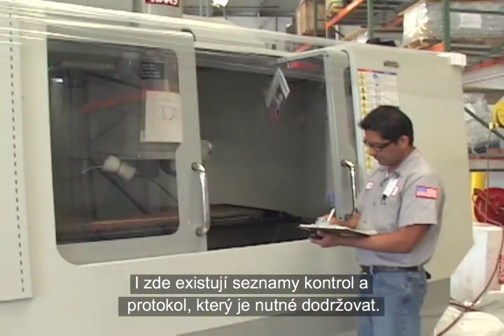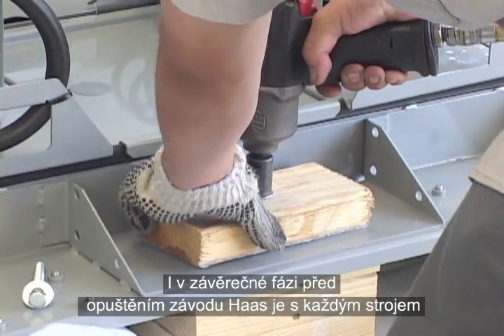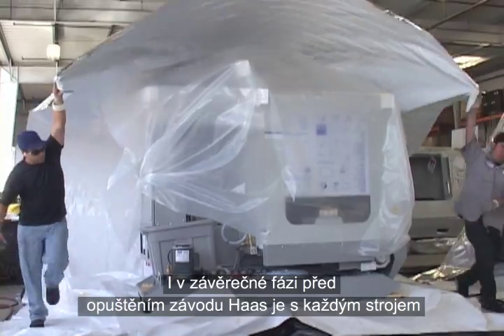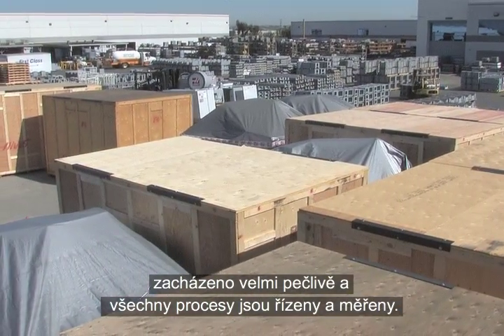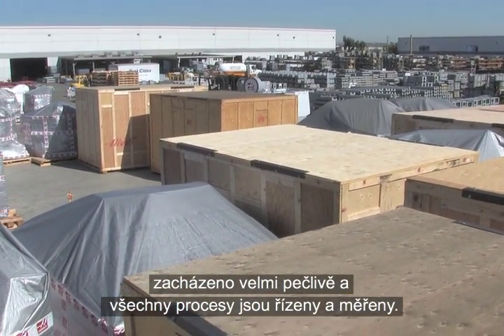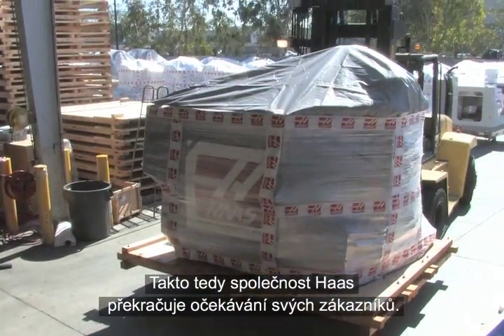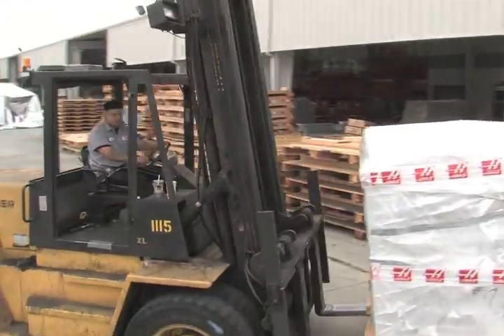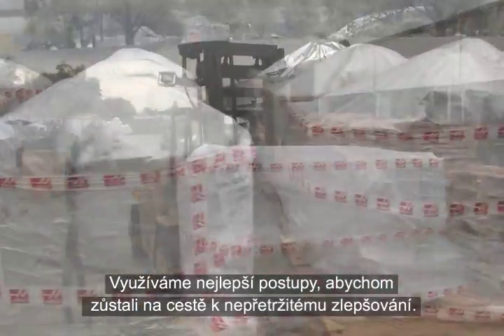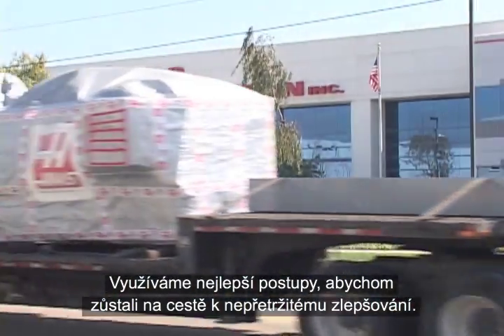Here, too, there are checklists and protocols to follow. Even in the final stages before leaving the Haas factory, each machine is treated with extreme care, and all processes are controlled and measured. This is how Haas exceeds customers' expectations. We use the best practices to stay on the road to constant improvement. We build it the Haas way.